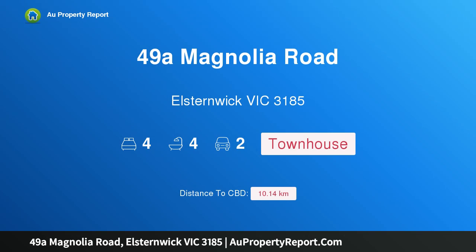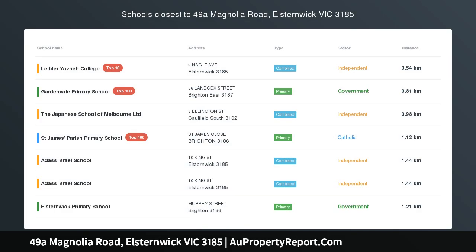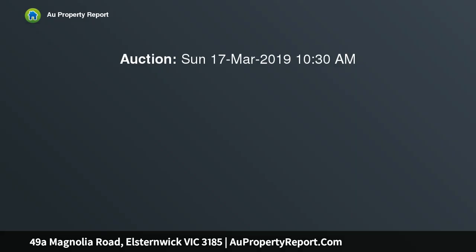I am glad to introduce property 49A Magnolia Road, Elsternwick, Victoria, 3185 — high-end luxury in a perfect lifestyle location, setting a new benchmark in contemporary class and premium family living.